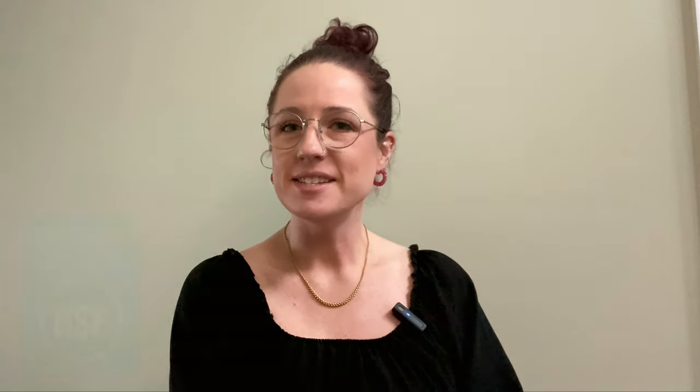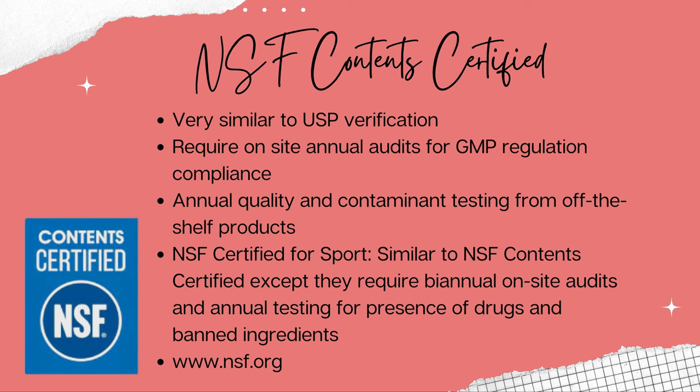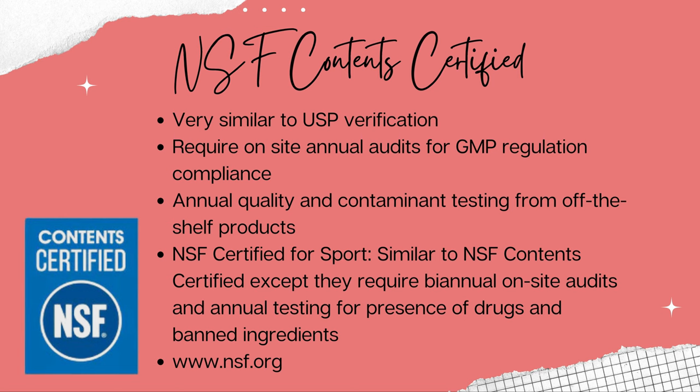Next is NSF Content Certified. This is very similar to USP verification — they require on-site annual audits for GMP regulation compliance, as well as annual quality and contaminant testing from products off the shelf. NSF Certified for Sport is the same as NSF Content Certified except that they require biannual on-site audits and annual testing for the presence of drugs and banned ingredients. There are many products with NSF certification. You can go to NSF.org to search for certified dietary supplements — I'll put the link below.